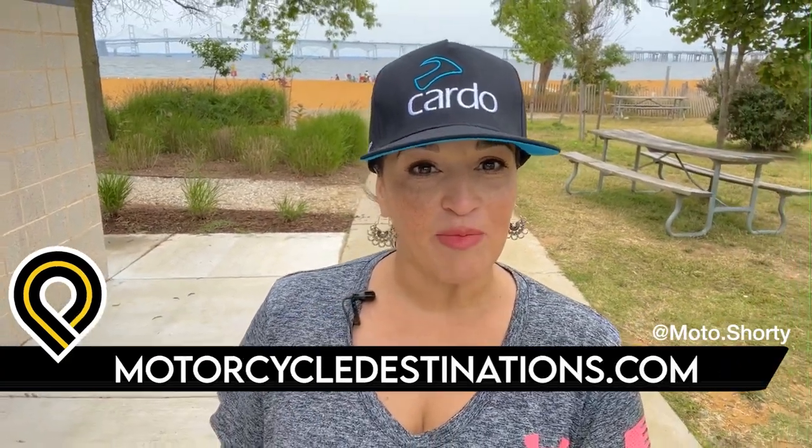Let me know if you've been on this spectacular bridge before and share your experience with us in the comments below. Or if you have any other bridges you recommend for us to ride to. In the meantime, follow me, Moto Shorty, on Instagram and YouTube for some behind-the-scenes from this and so much more. And also check out our next video.